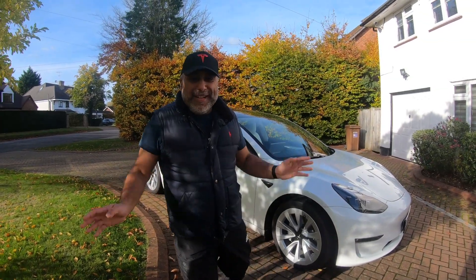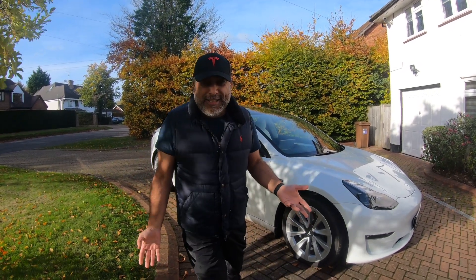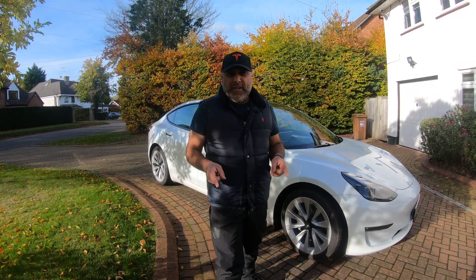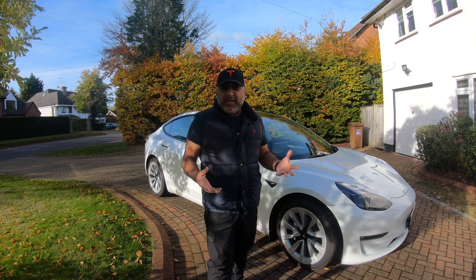Hi guys and welcome back to the channel. I got another alert that is an update - I can't believe how frequently these things are coming up, but I thought let me make a video and tell you guys all about it. Today's video I think is version 36.5.5 - I'll put it up on the screen in a second.